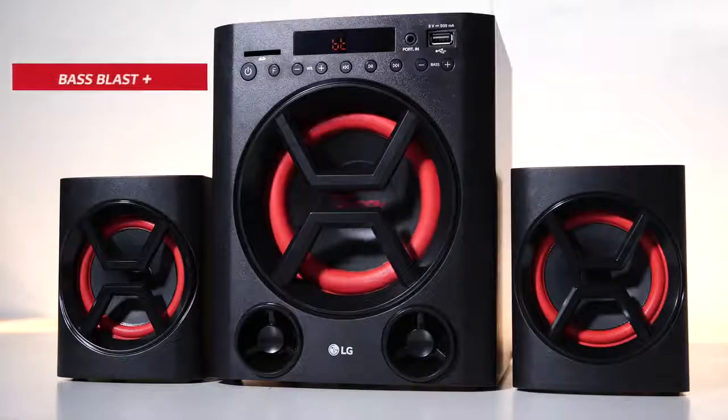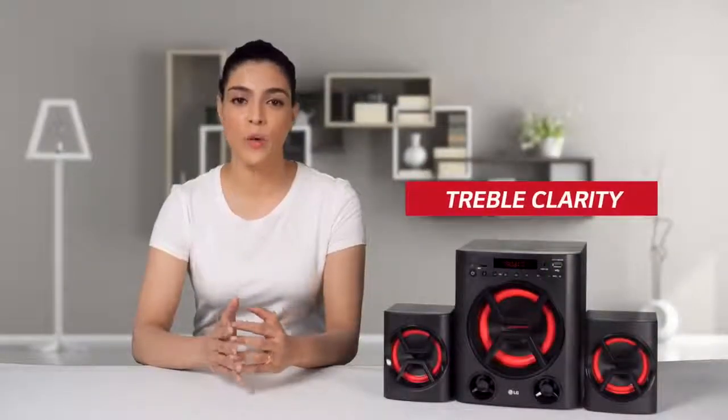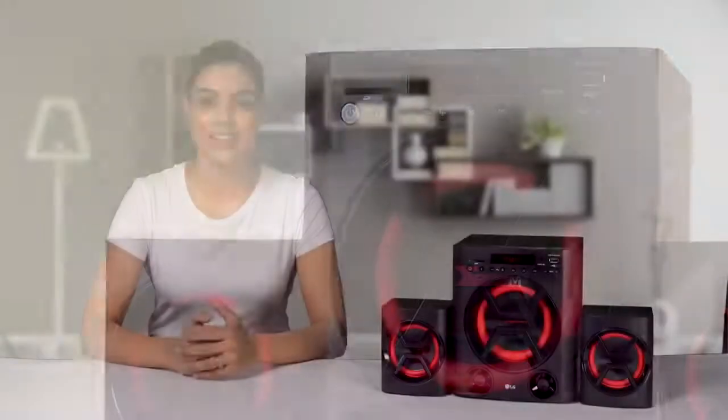With the Bass Blast Plus sound, which increases bass and treble clarity while maintaining powerful sound output, the product quality cannot be compared as it looks more premium. LK72 is the unique and best multimedia speaker in this price range.